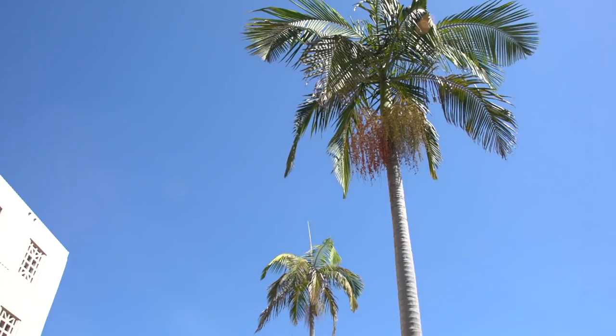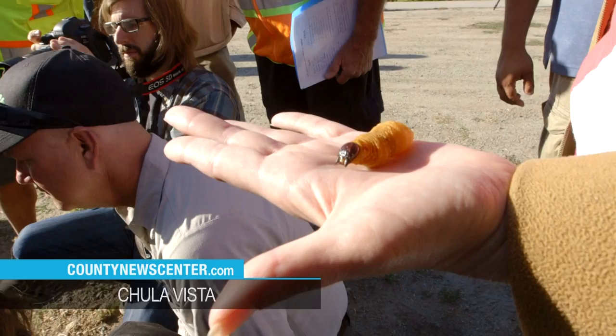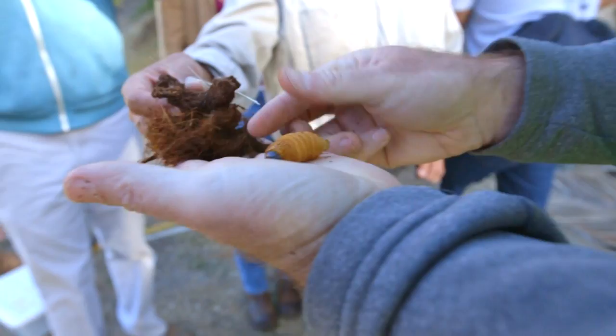Palm trees in San Diego County — you can't miss them. They're everywhere. They stand tall and short and can take a beating from the sun and wind, but for one species the bottom, or should I say the top, may be falling out — all due to these little guys.